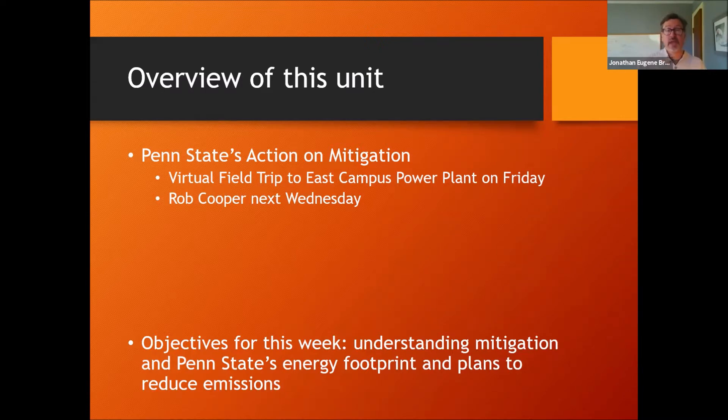A week from Wednesday, we're going to have another class visit — a webinar with Rob Cooper, who is the Senior Director for Energy and Engineering here at Penn State. Rob has the best overview of what Penn State is doing with its power plants and also with its new solar farms to really reduce its carbon footprint.